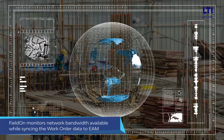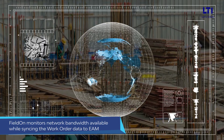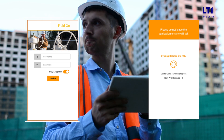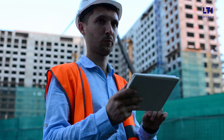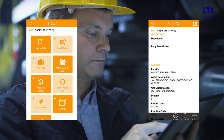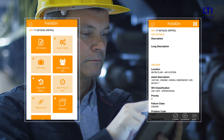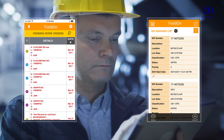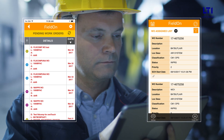Field On monitors network bandwidth available while syncing the work order data to EAM. If bandwidth is low, it notifies the user as well as syncs in parts. Mobile-based dashboards and reports provide a real-time view of asset information, work order history, and employee productivity, and provide complete visibility and control of the assets throughout the business processes.